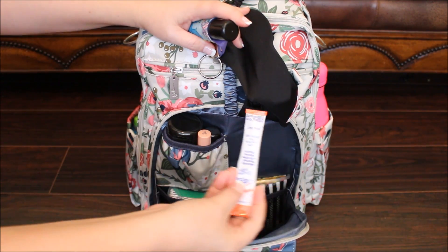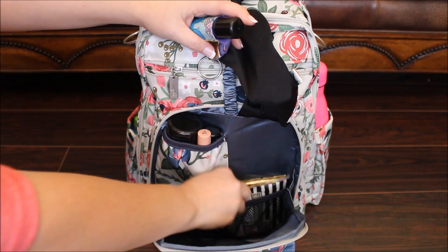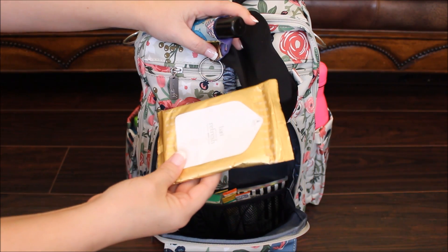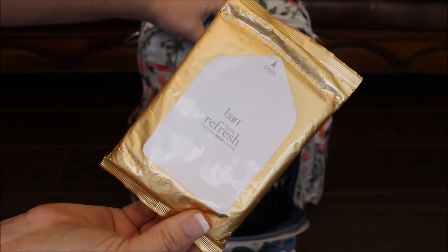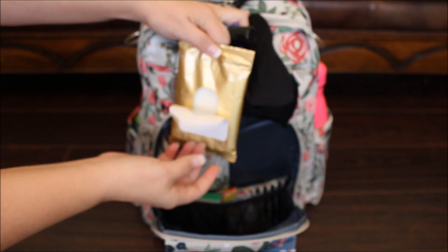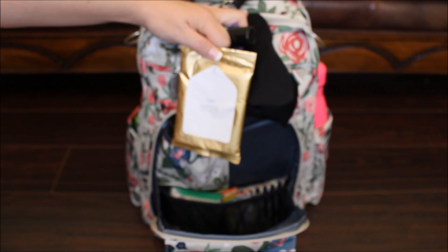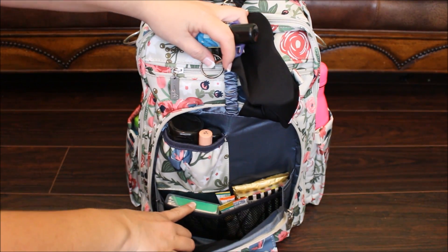I also have down here a couple of diet Snapple peach teas and pineapple water flavorings, some tissues, and one of these Ban Total Refresh cooling body cloths. They're from Target and come in a couple of different scents — they're like wipes but scented and really cooling. I use them to wipe around my neck, head, or chest when I'm really hot. They're really good to take to the gym too. And I have a big pack of gum down here at the bottom.